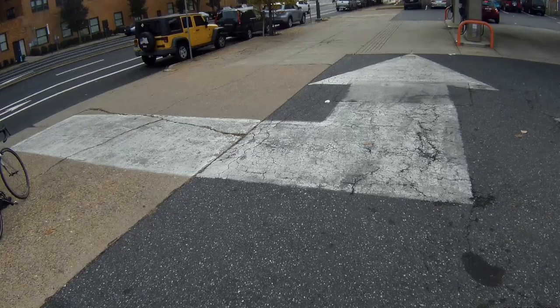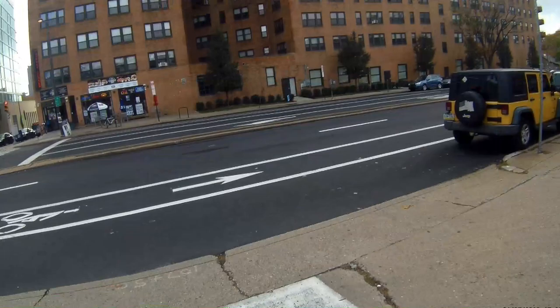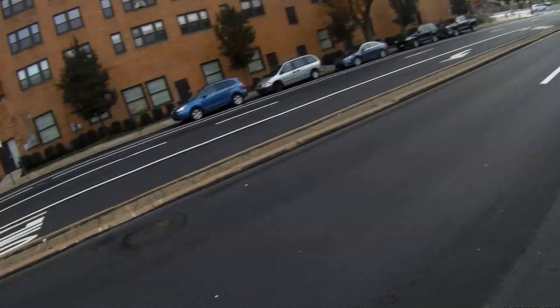I'm starting on Spring Garden Street at North 22nd Street. I look left and merge out into the street. Here I'm as far to the right as possible without being in the door zone of parked cars. But this position, though at the edge of the bike lane, would invite side swipes. I merge again to get to the leftmost through travel lane.